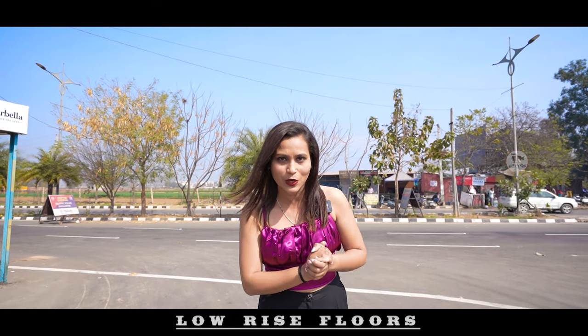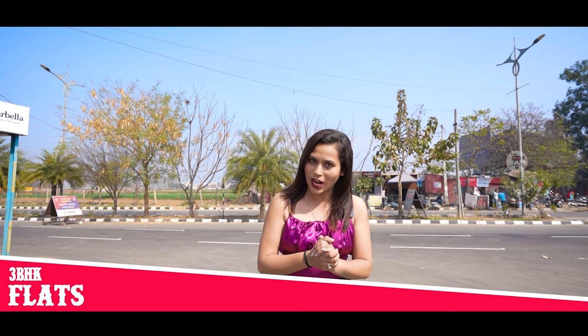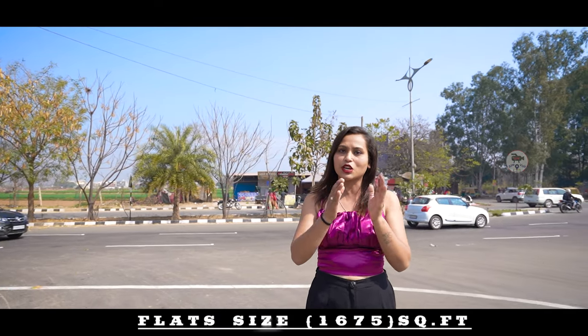Today, I am going to show you very amazing low-rise floors, where you are going to get a 3BHK flat whose size is 1675 square feet. The project name is Manohar Singh & Company, and the location is New Chandigarh.